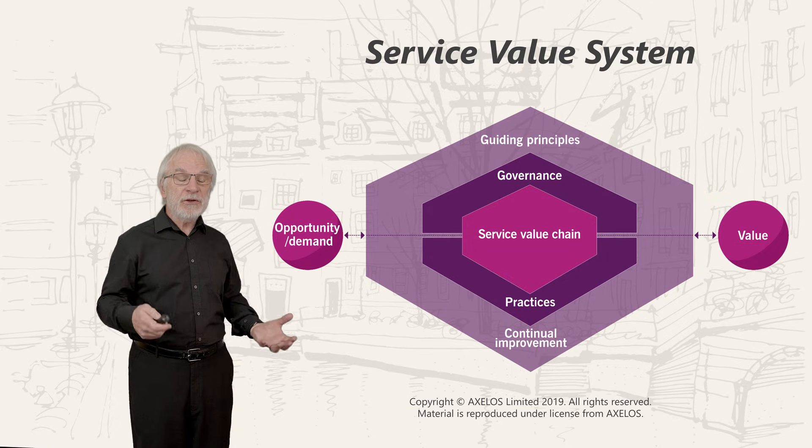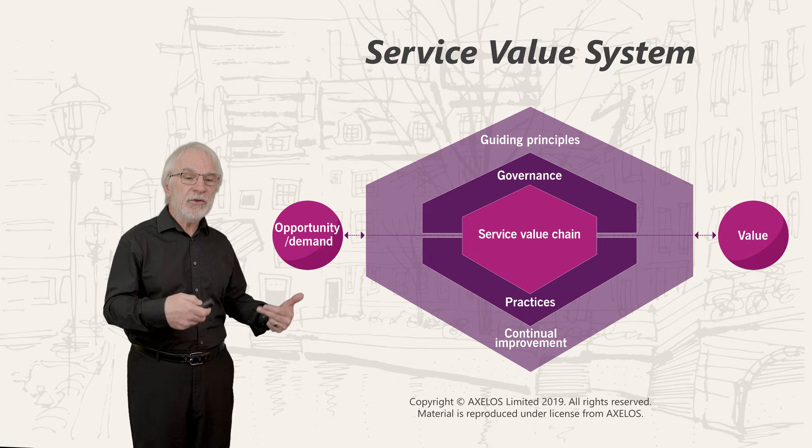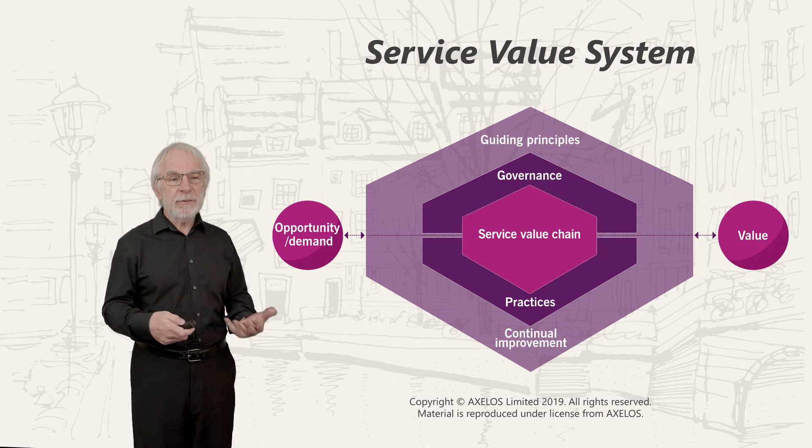We're going to introduce you to the names of those now. A reminder that this is one system — we work together to enable value creation. So let's look at those parts.